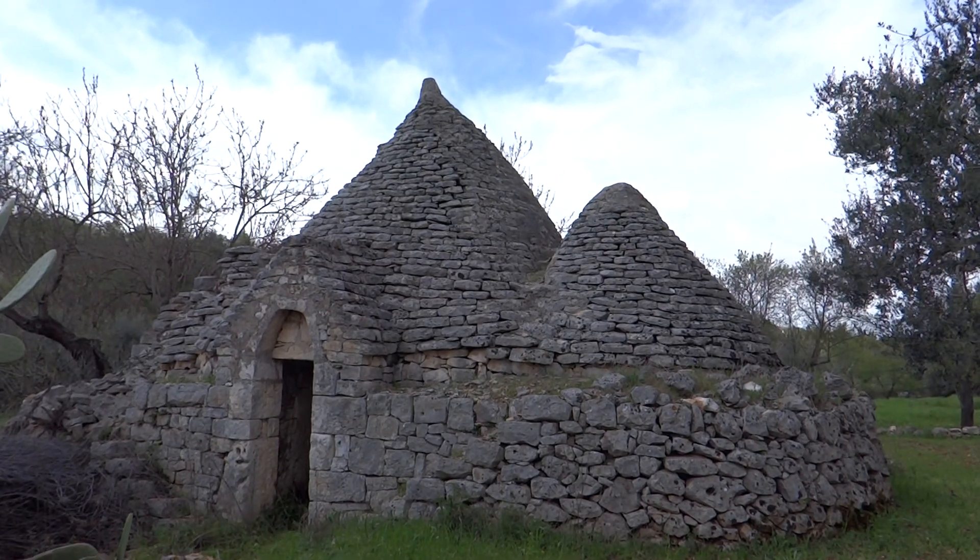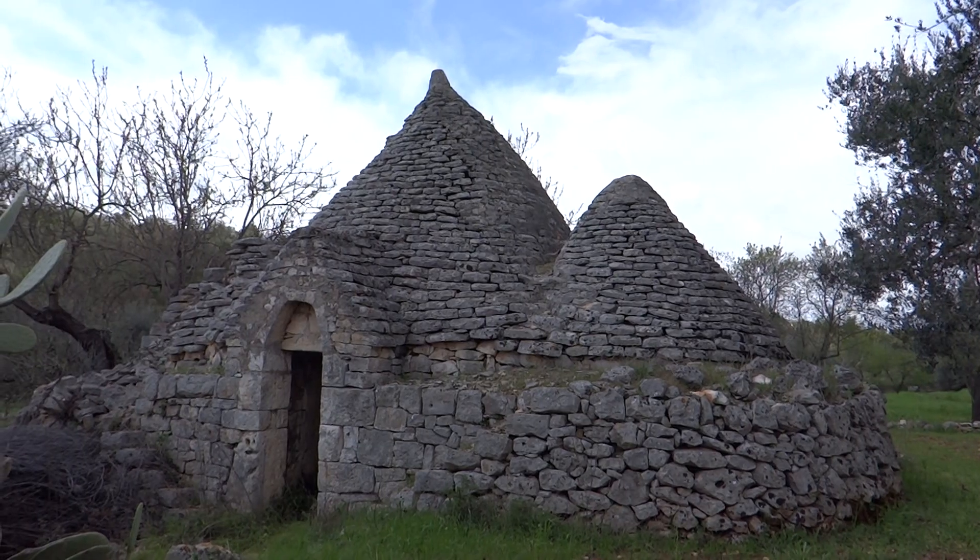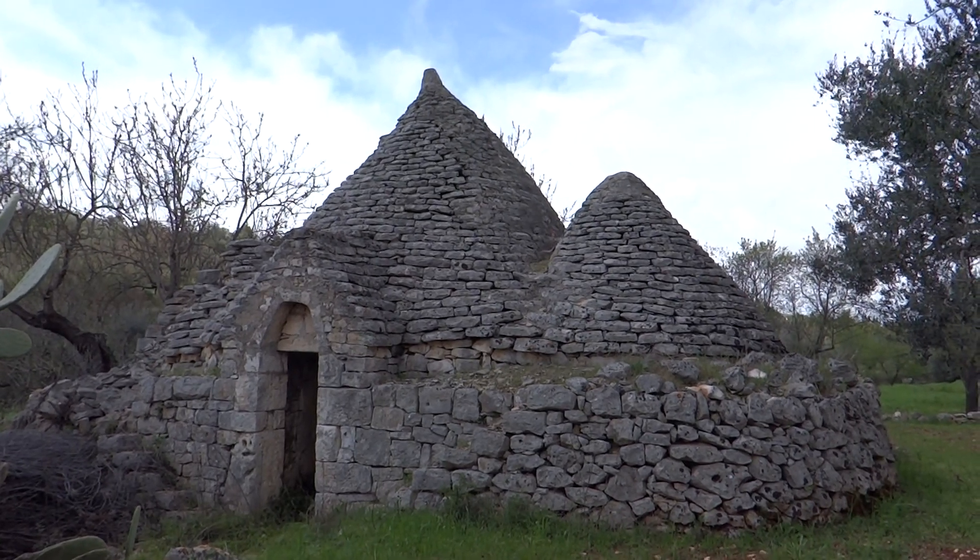Here we go, this is a Trullo house. There are loads of them in Puglia, around where we are at the moment — south of Bari and inland.